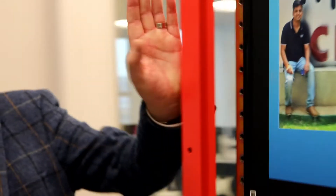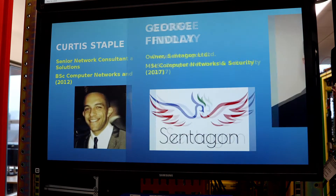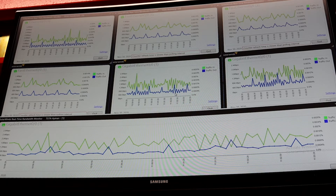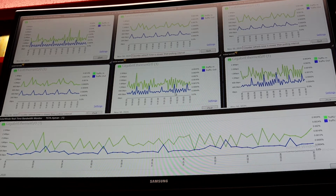What we've got at the end of the racks here are these two screens. The bottom one shows some of our graduates and the positions they've gone to work in once they've graduated. The top one is the traffic monitoring system, so you can see the sort of traffic that's flowing around the network we've already got set up.